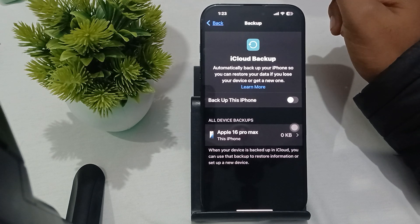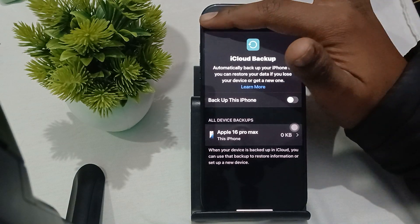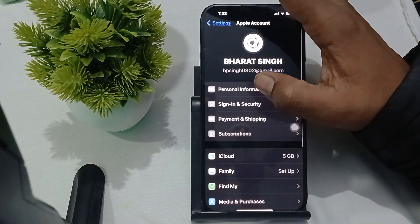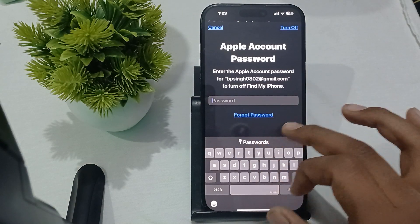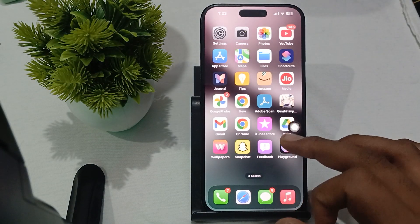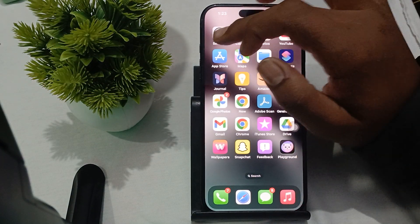Another thing you can try is to sign out and back into your iCloud account, as this can sometimes resolve the backup issue. To sign out, go to Settings, tap on your name, scroll to the bottom and tap Sign Out. Enter your current passcode to sign out, then sign back in with your password and check if the problem is resolved.